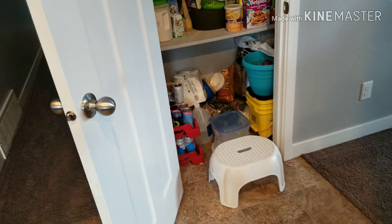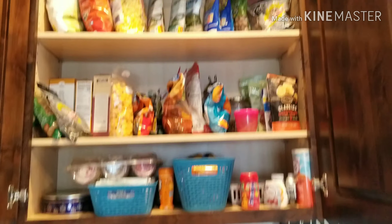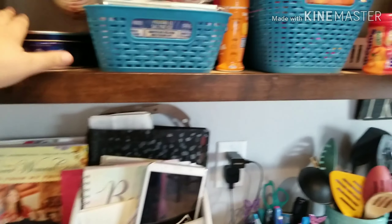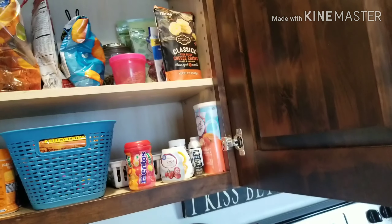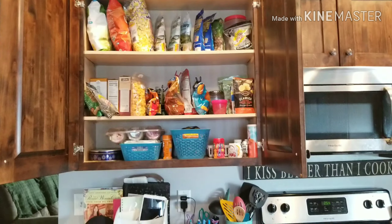Okay guys, it took about 45 minutes but I am done! Here is my snack cupboard — remember what it looked like before. This is all the open stuff, besides like nuts. I have a small little thing of nuts right here, and then the main portion of nuts I have to crack is at the very top. Let me back up so you can see — looks a lot better!